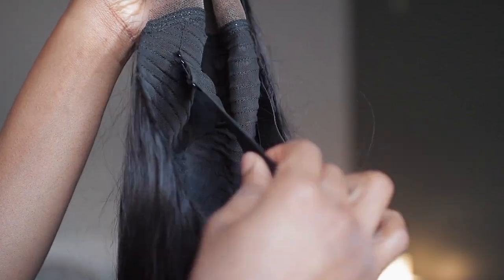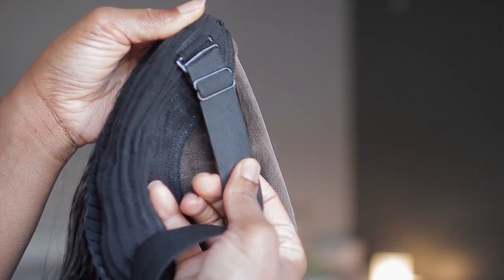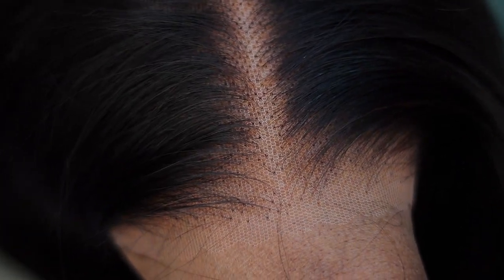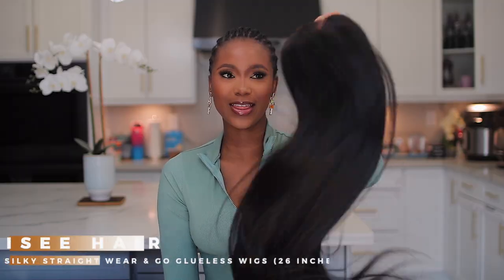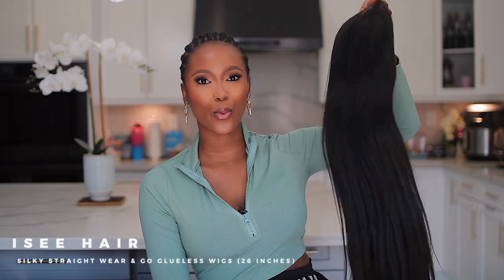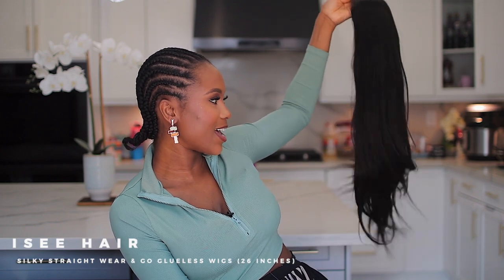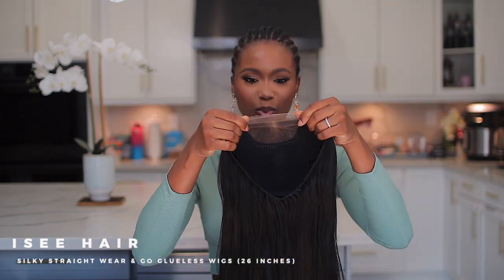This is what the construction looks like. You do have an elastic strap to help secure the wig when you apply it on your head. And this is what the lace looks like against my skin — absolutely beautiful, you don't have to do anything. This is the Icy Hair wear-and-go glueless lace wig in the style straight, 26 inches, and guys, this hair is long.